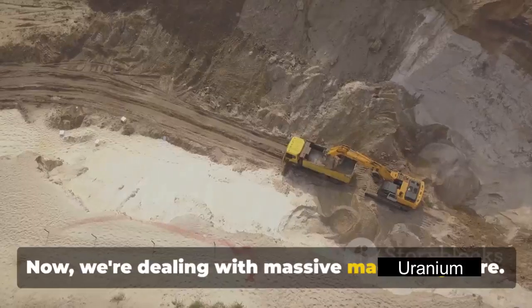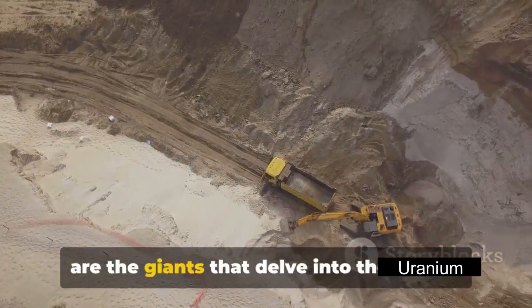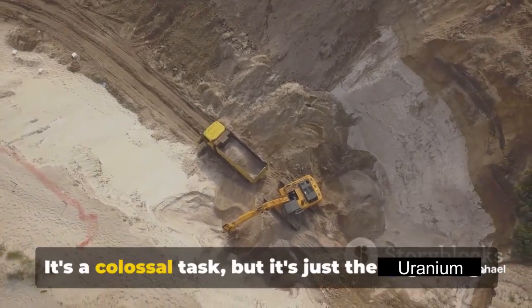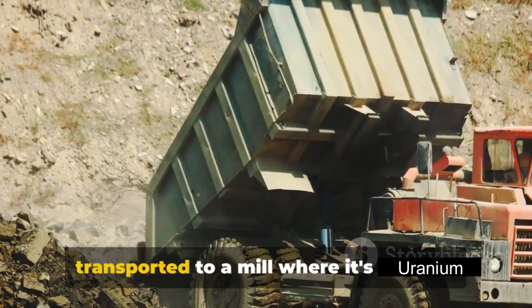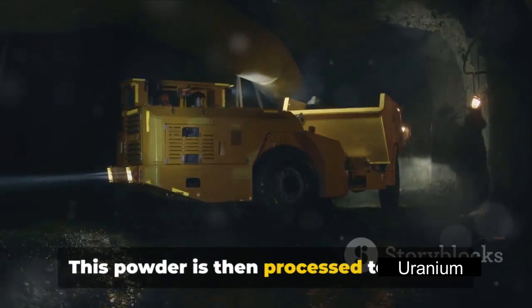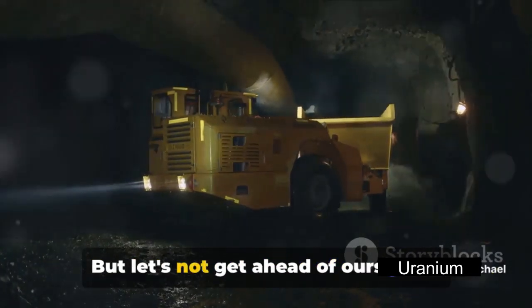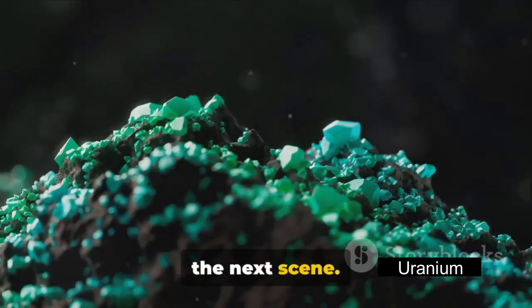We're dealing with massive machinery here — excavators, dump trucks, drills — these are the giants that delve into the Earth's crust to extract the uranium ore. It's a colossal task, but it's just the beginning. Once the uranium ore is extracted, it's transported to a mill where it's crushed into a fine powder. This powder is then processed to extract uranium in a form that can be further enriched.